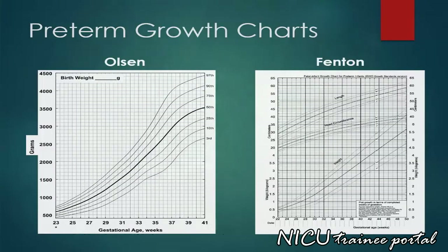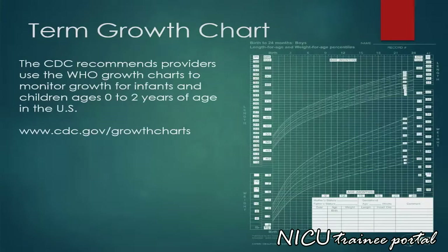Here are a couple of examples of growth charts used for preterm infants. As you can see, the Olsen and Fenton growth charts allow you to plot a preterm infant's growth from the edge of viability until beyond term. The CDC recommends providers use the World Health Organization growth charts to monitor growth for infants and children ages 0 to 2 years of age in the US.